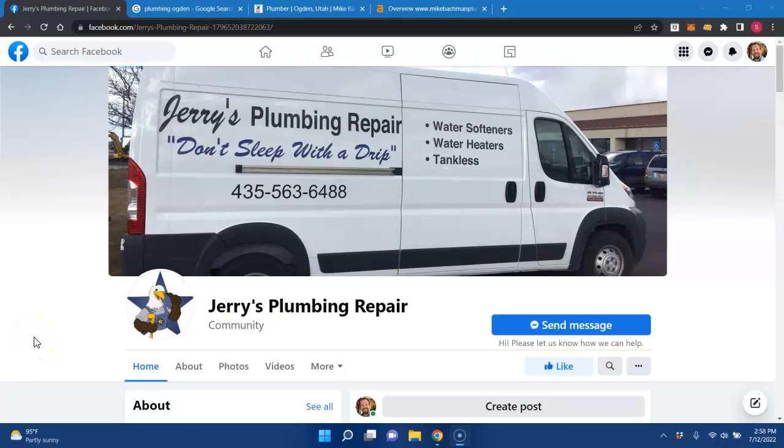Hey Crystal, it's Scott Walker. I hope your day is going well for you. I just wanted to go over a few tips and tricks for you to show you what an online presence can do for you and your company.